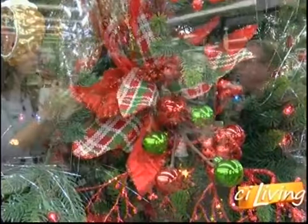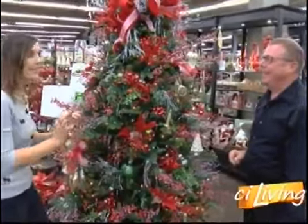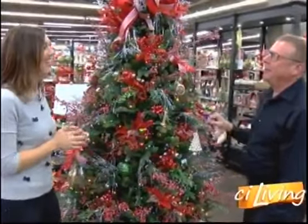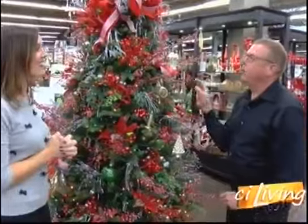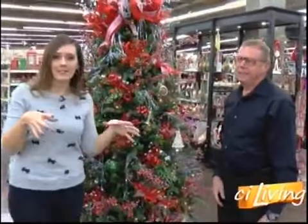Is there a right and wrong place to put ornaments? Because I know there's a lot of pressure. No — when my kids put them all down here, I kind of move them around. There's really no right or wrong way; you just make it look the way you want it to look. Now it's time to give our outside door a little pop, so we're going to go check out the wreaths.